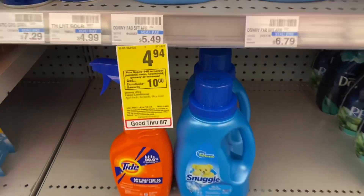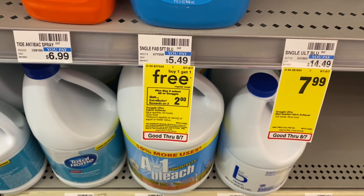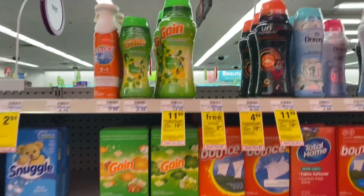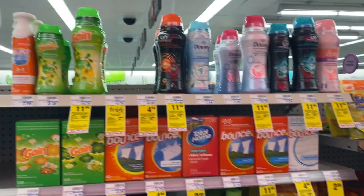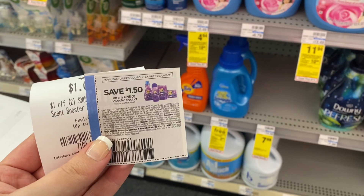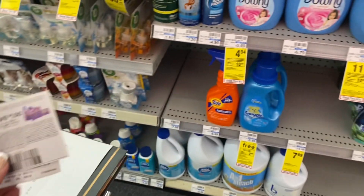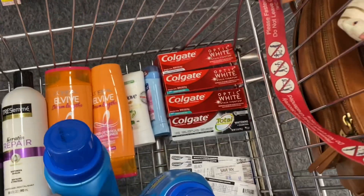I'm super excited for this Snuggle deal — my store had just enough in stock. Snuggle products are buy one get one free this week and buy two get back a $2 extra buck. The cheapest ones are the liquid softeners for $5.49. I'm grabbing two, and since they're buy one get one free, that totals just $5.49. I have a $1.50 coupon from the 7/18 Save insert and a CRT for $1 off two Snuggle products — leaving me to pay just $2.99, and I'll earn back a $2 extra buck, making it $0.99 for both or $0.49 each.